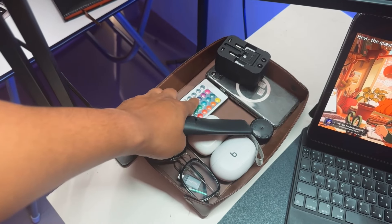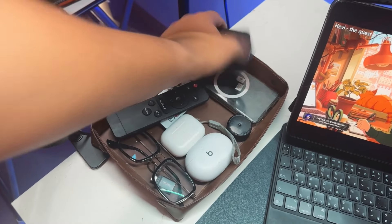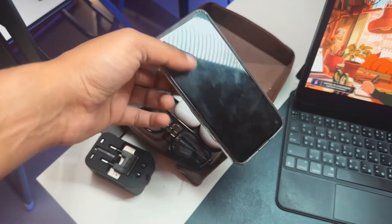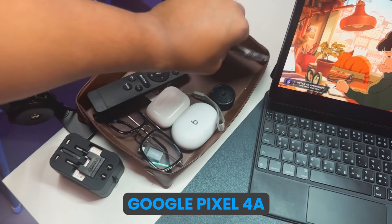This remote also controls the lights — they are RGB. These are my studio lights. After this there is a converter. This is my spare Android phone, the Google Pixel 4a.